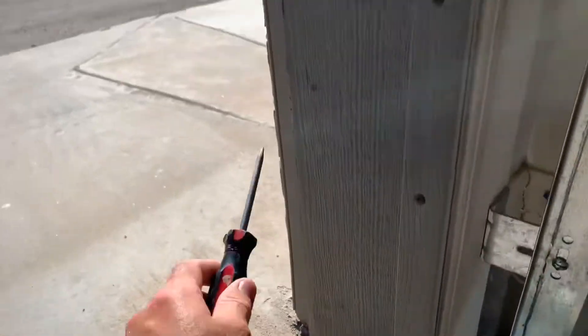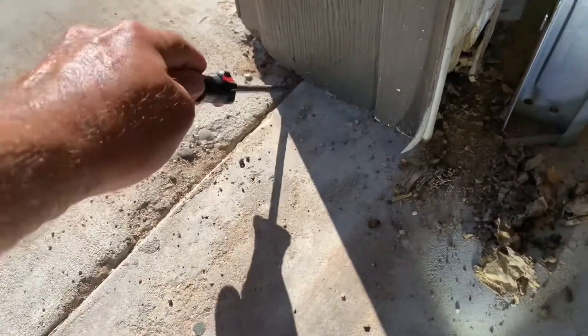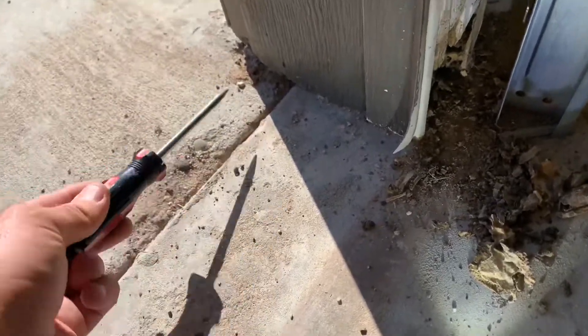I found live termites in the garage, one of the main places you look, one of the main places they'll come in. We get a lot of moisture here at this garage door. We've got an expansion joint, which is just all they need — like a 32nd of an inch for them to squeeze through. So they've got soil and a good entry point here.